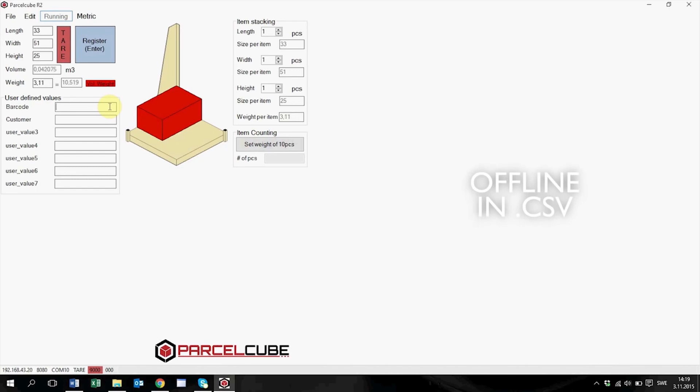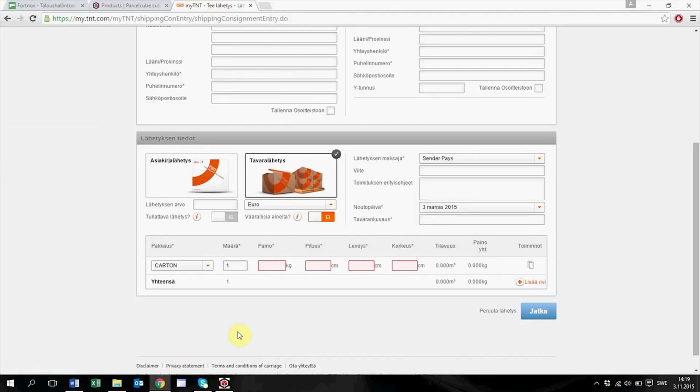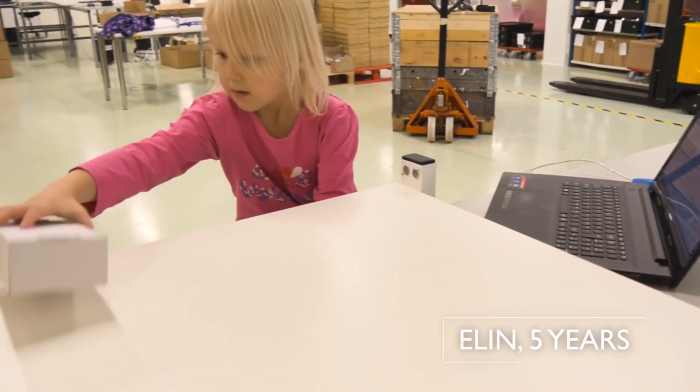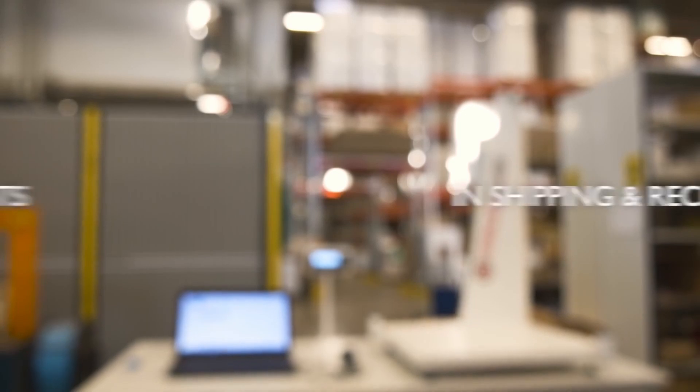That data is then stored in a CSV file, or automatically forwarded to your existing WMS system, and it happens 10 times faster than manually. It's so easy to use, even a five-year-old can do it. So, if dramatically increasing productivity while drastically reducing costs is your goal, click the link to find out more.